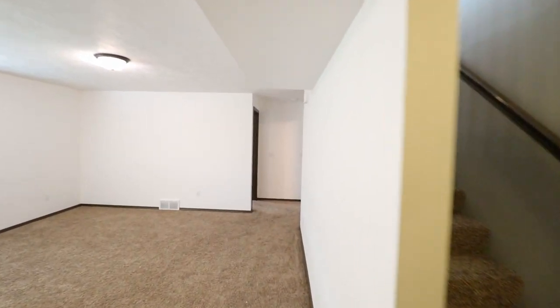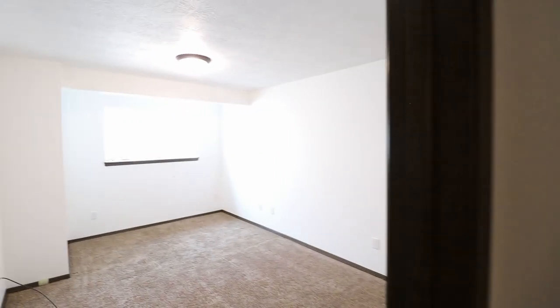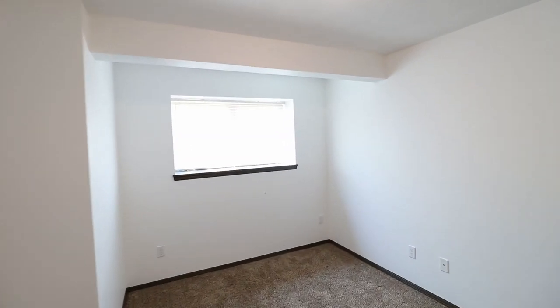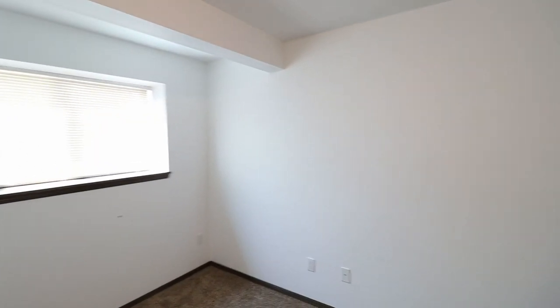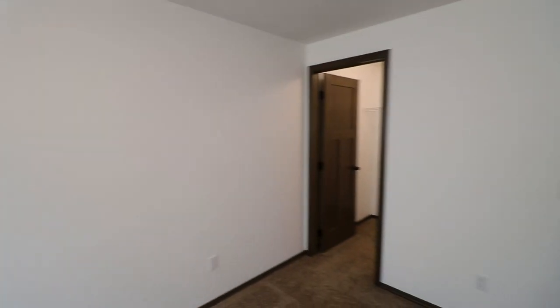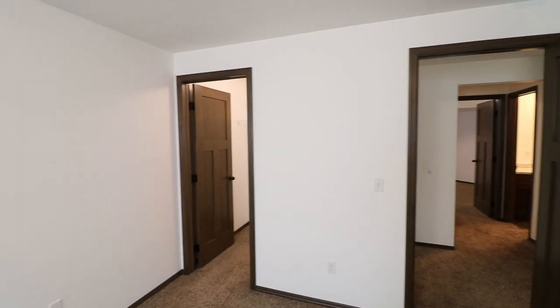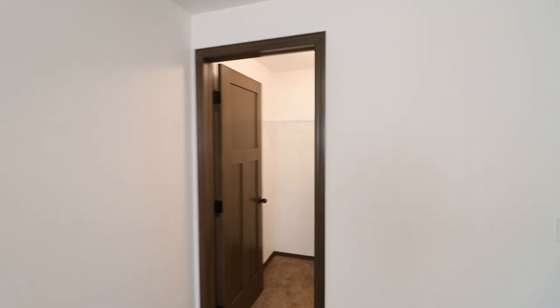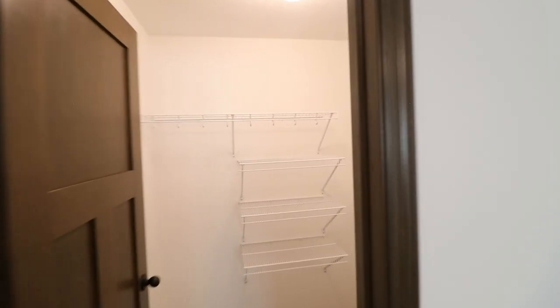Moving along through the downstairs, we'll come to the fourth bedroom. This one would be approximately in between in size — between the first two bedrooms and the master bedroom. And this has a fairly large walk-in closet as well.